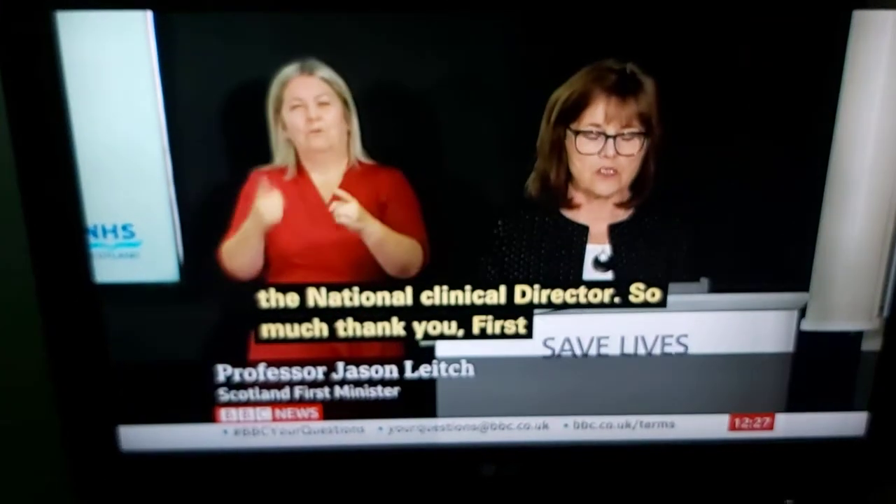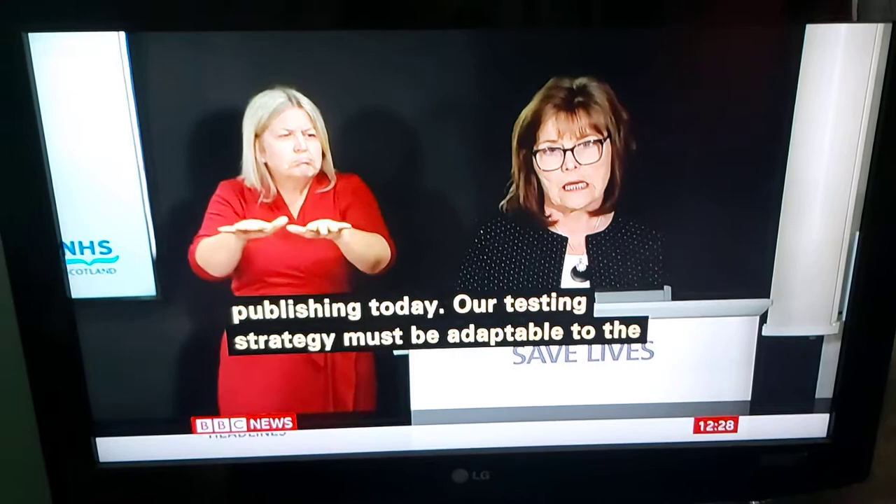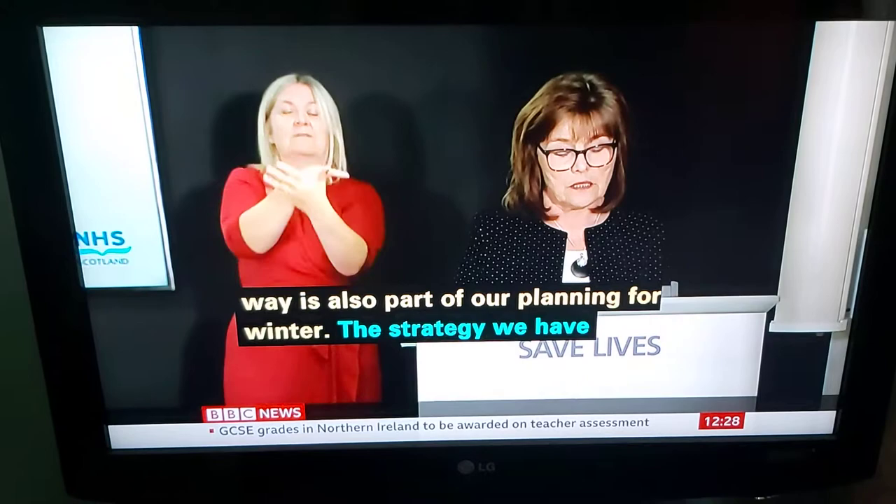This is the testing strategy that we're publishing today. Our testing strategy must be adaptable to the conditions facing us, to the prevalence of the virus in our communities and in places we know are of higher risk. Using our testing capability now in the most effective way is also part of our planning for winter. The strategy we've published focuses on five key areas of testing. Whole population testing of anyone with symptoms through Test and Protect.